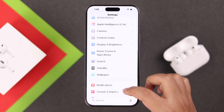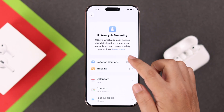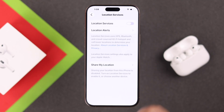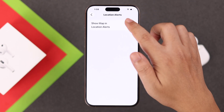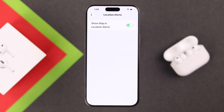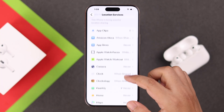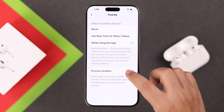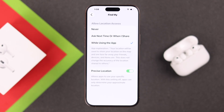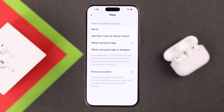The next setting: from Settings, scroll down to Privacy and Security, then go to Location Services. If it's off, just turn it on. Go to Location Alerts and make sure to enable Show Map in Location Alerts. Go back one step, scroll down to Find My, and make sure it's set to While Using the App and that Precise Location is enabled. Go back and enter Maps and apply the exact same settings there as well.